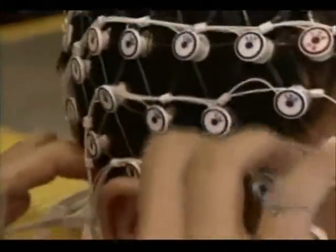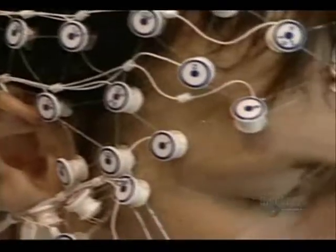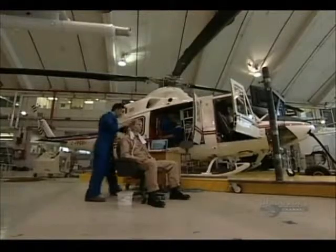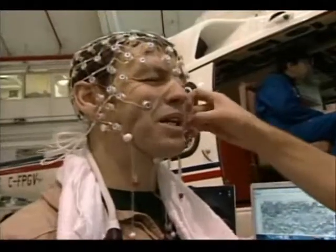Doctors use EEG to diagnose things like epilepsy or sleep disorders, and it is used in basic brain research. But this is the first time it's been applied to flight. Some wave patterns are associated with motor movement, and some wave patterns are associated more with mental tasks, such as doing a mental calculation to calculate your flight approach.